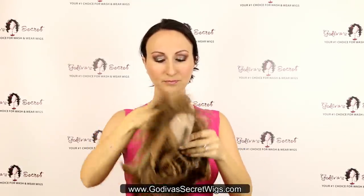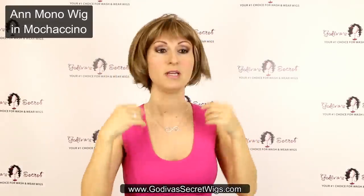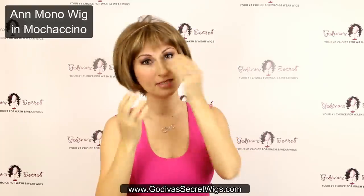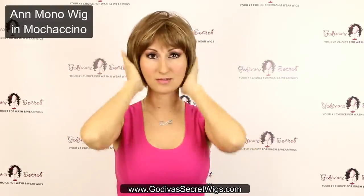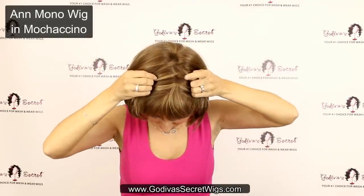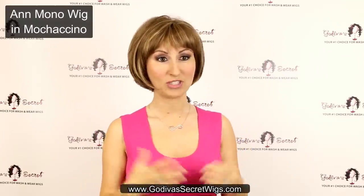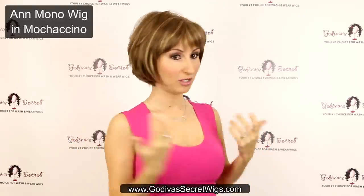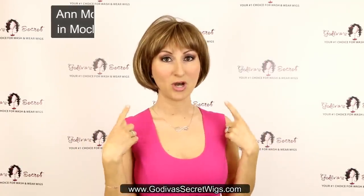The next one is similar to Carly, except she has a monofilament top. This is Anne Mono, and the color is Mochaccino, which is a dark blonde — you could consider it a light brown, kind of more of an ashy color. It has short bangs and a classic bob style. With the monofilament top, when you part it, it actually looks like your scalp because every hair is put in one strand at a time, giving it a really realistic look. Anne moves really naturally.